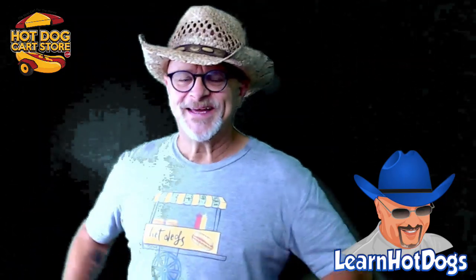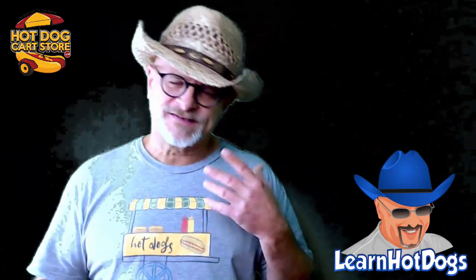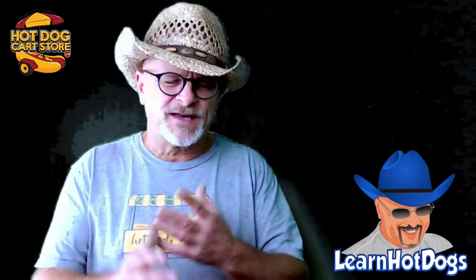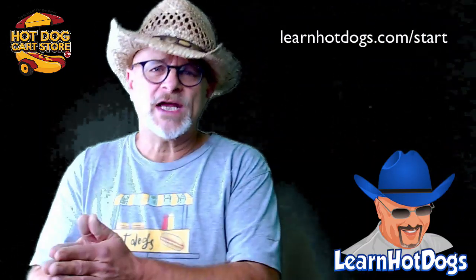Well, howdy, howdy. I am wanting to cover how to ask for a location. I've gotten several of these requests recently, and I've got a video on it that's part of the training video, but it has a lot of other stuff. So I wanted to just cover how to ask for a location.